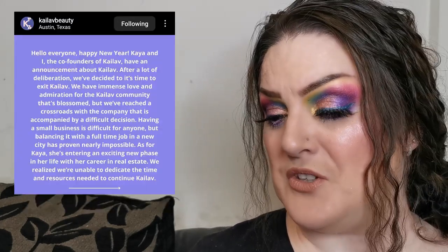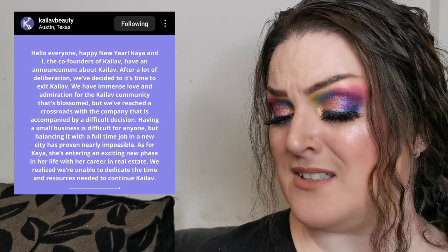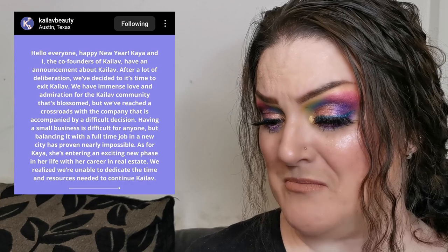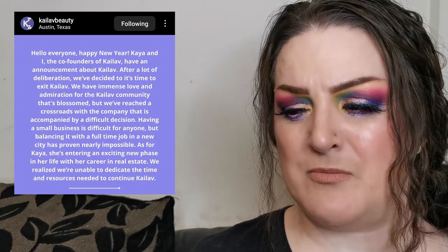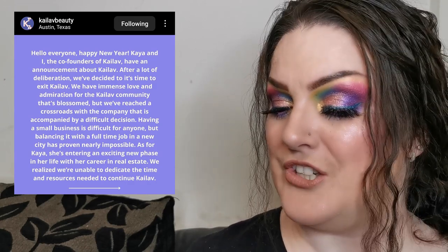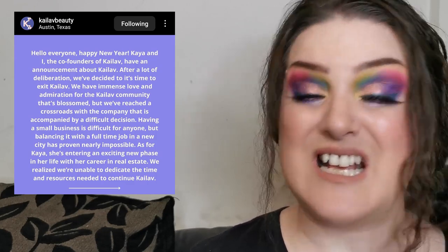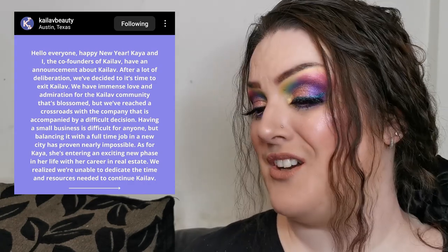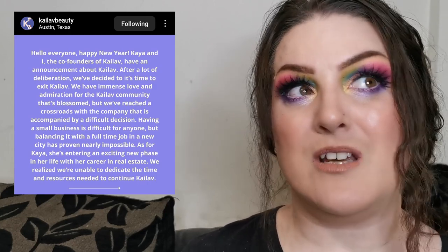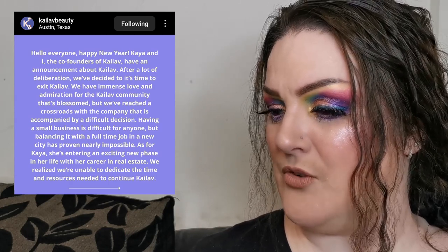An update from Kylove Beauty — they are closing the brand, which is really sad because I still haven't tried anything from them. I believe they were called Musée Beauty before — correct me if I'm wrong. They've had to make the decision to close due to full-time jobs making it too much. Sad to see another indie brand closing down, but good luck to them in whatever they do next.